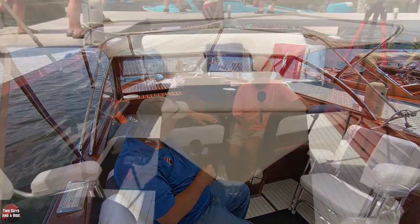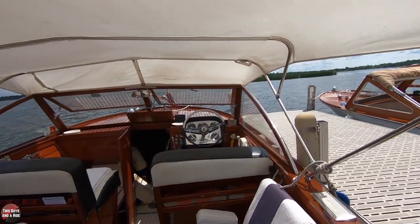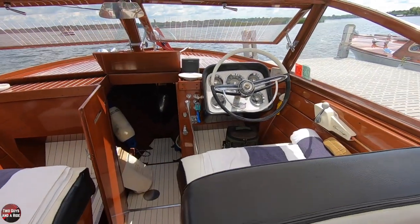Did you refinish the vinyl on the inside? The engine cover is all redone, and the front seats were redone — they kind of need it again, but okay. This is not a show boat; it's a user boat. We use it a lot.